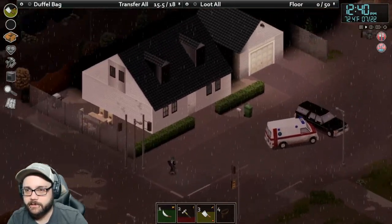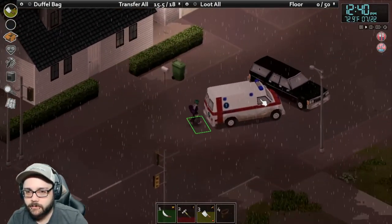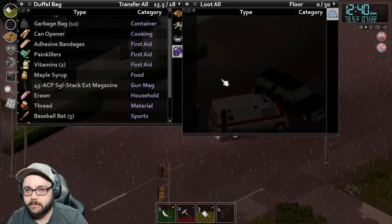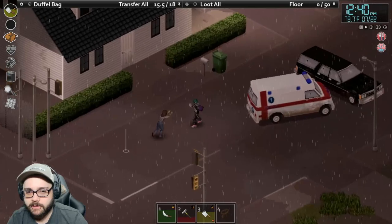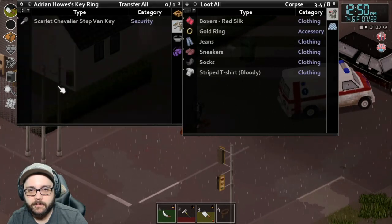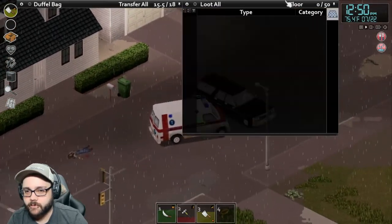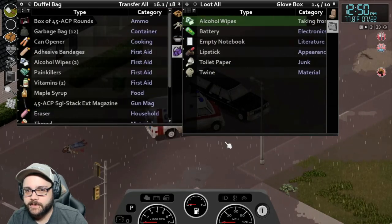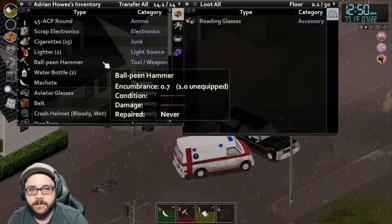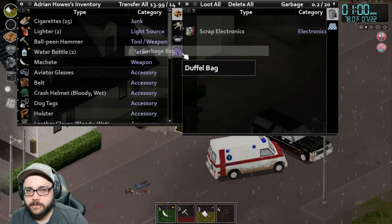We have level one in long blunt so we could start using them. I'm gonna have to come back here to tear up all that stuff for thread for sure. That looks like a garage. Oh, there's an ambulance here — ambulancia! Trauma bag. I think it's the same as a duffel — yep, same as a duffel. I'll take the alcohol wipes out of it. I can toss the scrap electronics, put this in here.